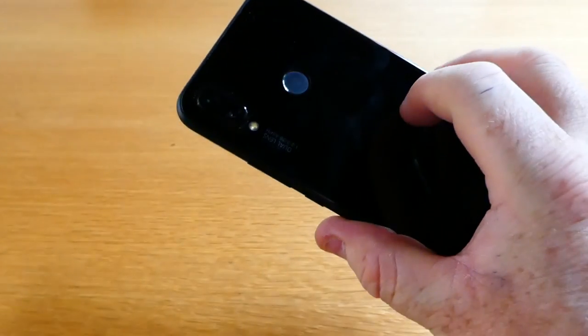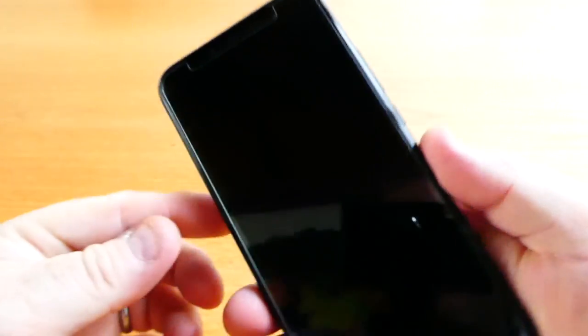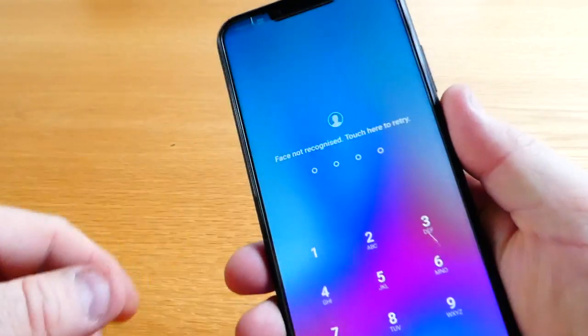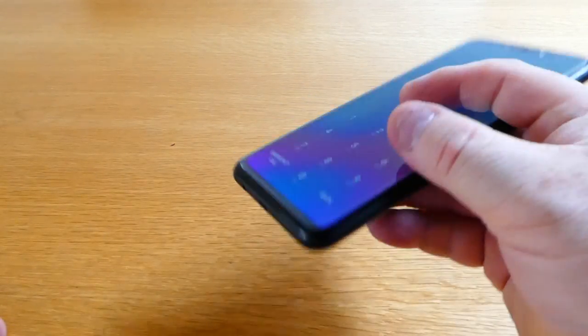It's a nice glass back — obviously it's a magnet for smudges and what have you. It's got a fingerprint scanner and like I say I've put a glass cover on this, which doesn't really add to the aesthetics of the phone, but it is very very nice for the price paid.